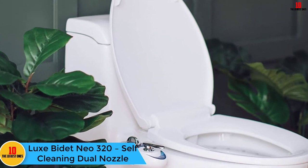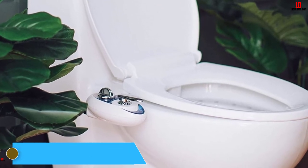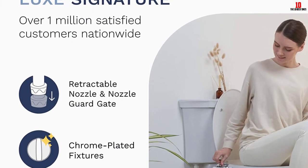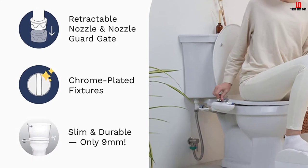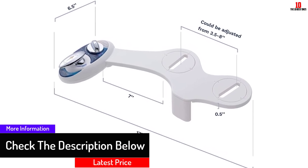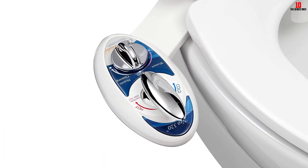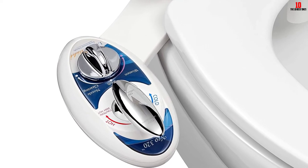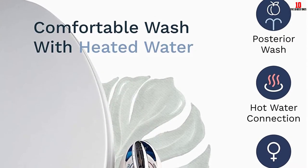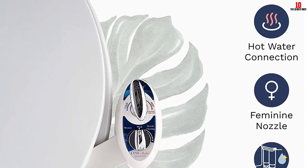At number 5 we have the Luxe Bidet Neo 320 self-cleaning dual nozzle. Luxe Bidet makes some of the best bidet attachments, and the Neo 320 features a temperature control lever at a normal price. It uses a T-style metal adapter with a braided steel water hose instead of plastic. The nozzle has a movable nozzle guard for maximum protection. Connect it to your sink for access to both cold and hot water in any season. A gentle front spray and adjustable pressure rear spray assist elderly, children, and women. An 18-month warranty is included.